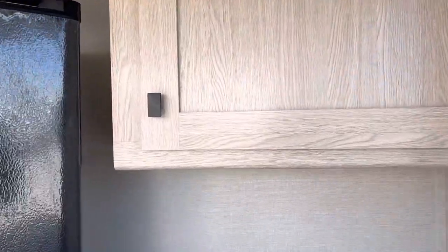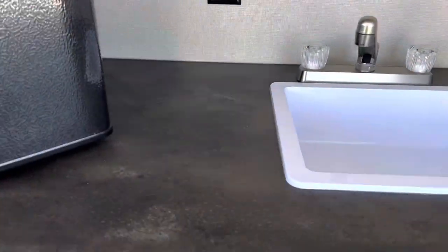You've got your 110 jack right there, and then you've got the fridge, a nice big cabinet, and then a drawer.